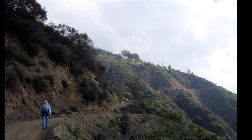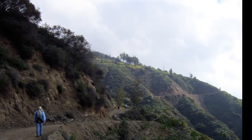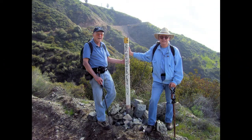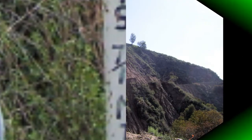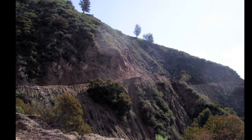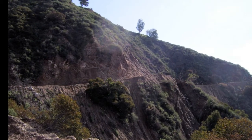Then we start to get a look up towards the Henninger Flats area that we're headed for. We find a milestone along the trail that tells us we're two miles from our start and still have seven tenths to go. Here we find another slide area along the road that had to be cleared off recently.